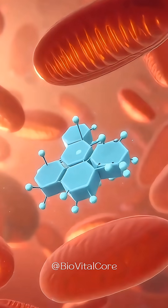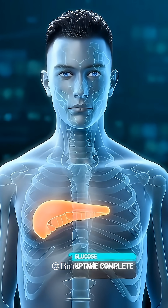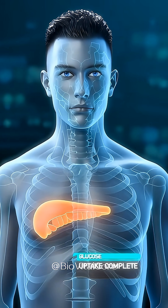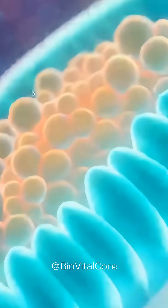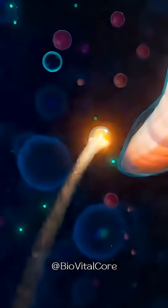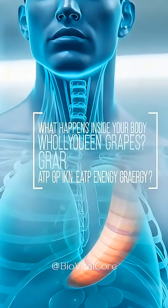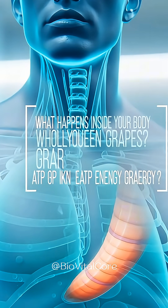The pancreas releases insulin, which locks on to receptors and opens channels so glucose can enter the cells. Inside each cell, mitochondria use oxygen to power ATP synthase. As protons flow through, these tiny turbines spin and create ATP, the energy that keeps the body functioning.